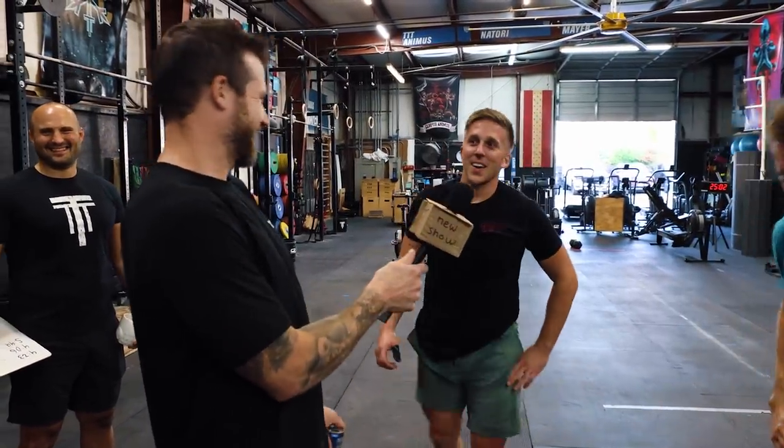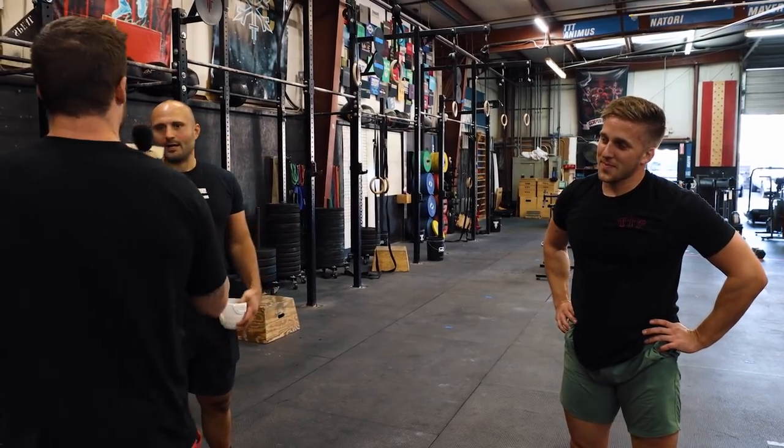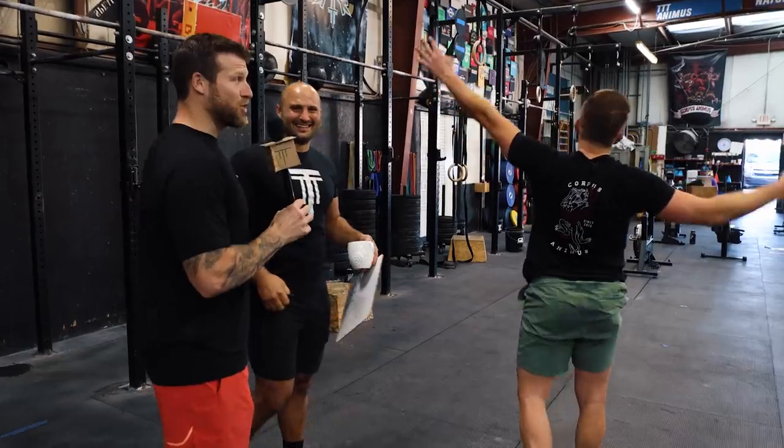Much better GHD position on Brandon versus Kyle. Welcome to New Show. It's New Show. Why is it called New Show? Nobody knows. It's New Show.